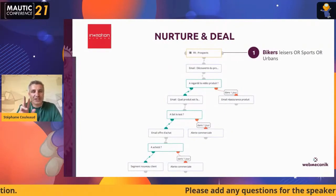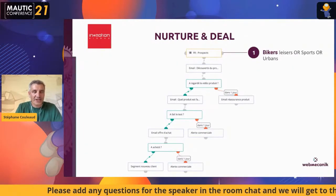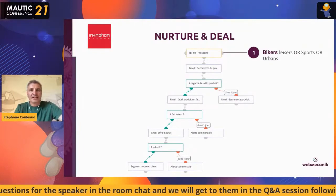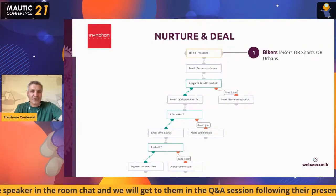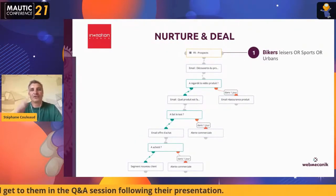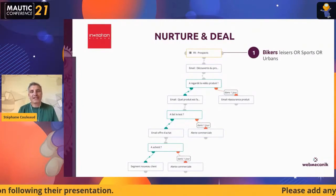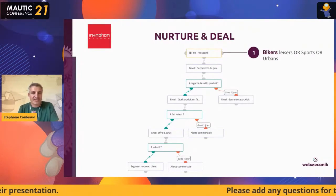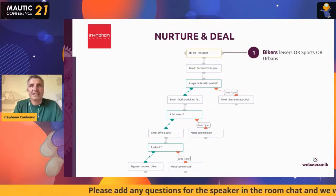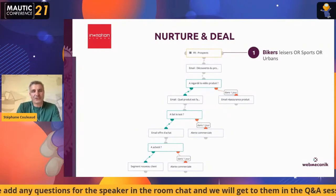We had three different scenarios that were very performant for In-And-Motion, but actually we really just have one, because it's one scenario we duplicate for the different segments. That's good news — you can have a very simple scenario to implement and still have very good performance. This scenario is always the same; we duplicate it and change the content.